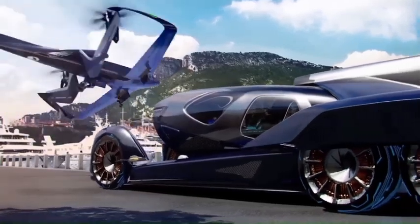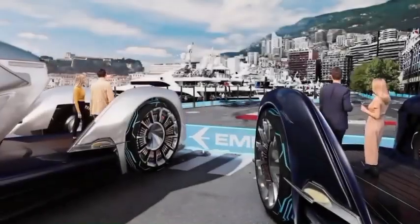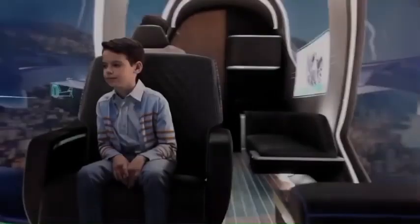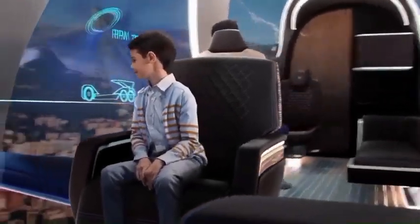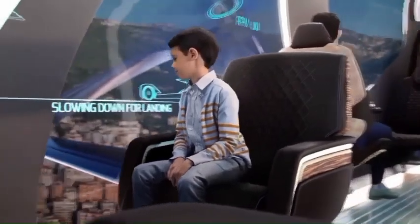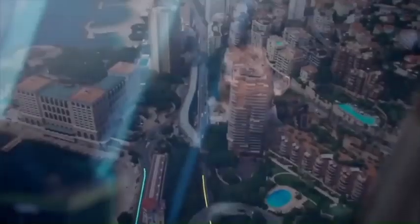Inside, you'll find a spacious and comfortable cabin with modern features and smart technology. It offers voice control, advanced navigation, and integrated entertainment systems to enhance your driving experience. It's an exciting concept that showcases the potential of electric vehicles and their positive impact on the environment.